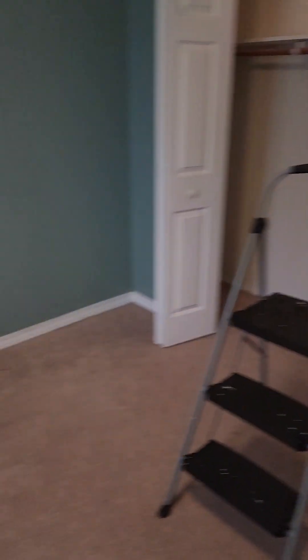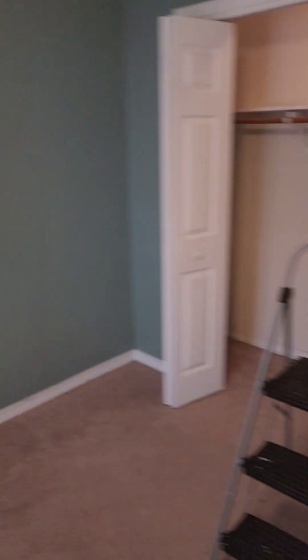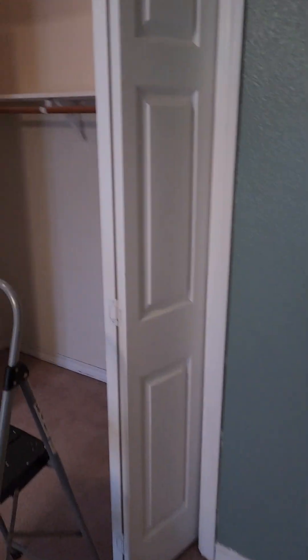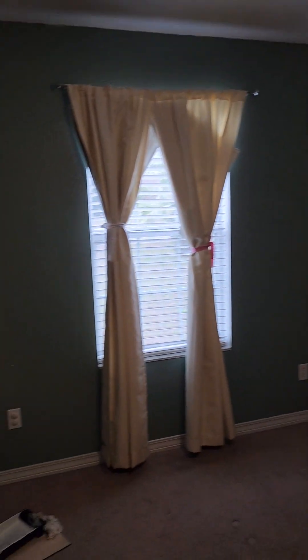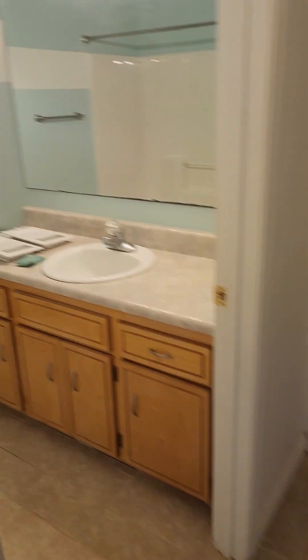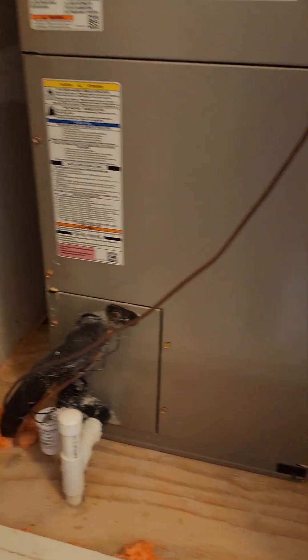So this is the front bedroom. Standard size carpet — doesn't actually look too bad. There's a little bit of dirt and stuff, but I would imagine a good cleaning would probably get most of that out. It's missing the transition strips right there and right there. Here's your HVAC unit.